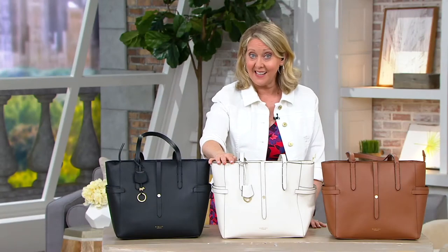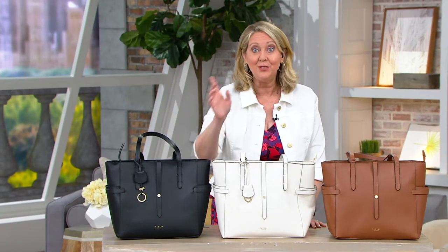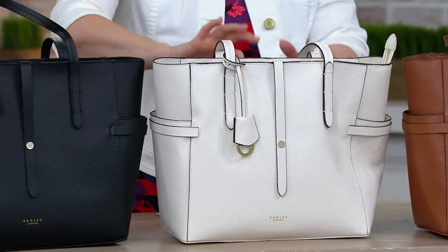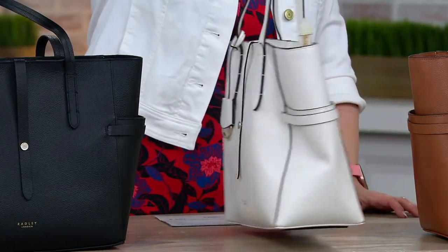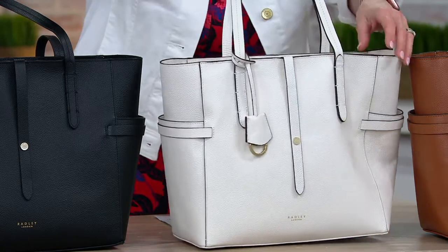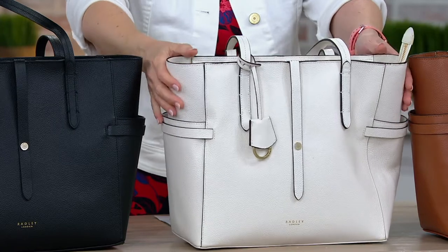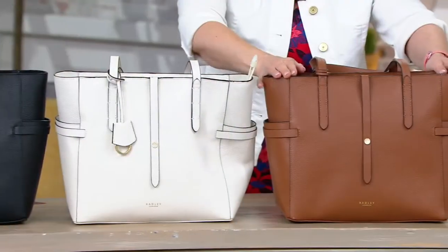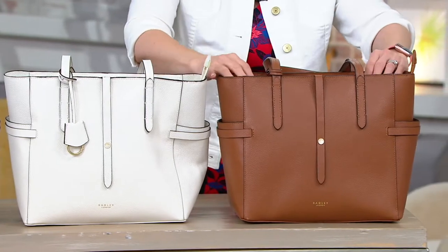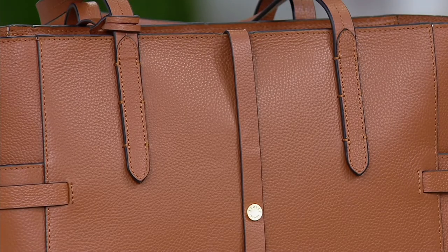That is a savings of $108 that you don't have to pay — for a big, beautiful leather tote bag, as you can see right here. Here is the color that we call chalk. We also have the industrial tan, which is very much like the equestrian kind of tan. And then we also have it in black.